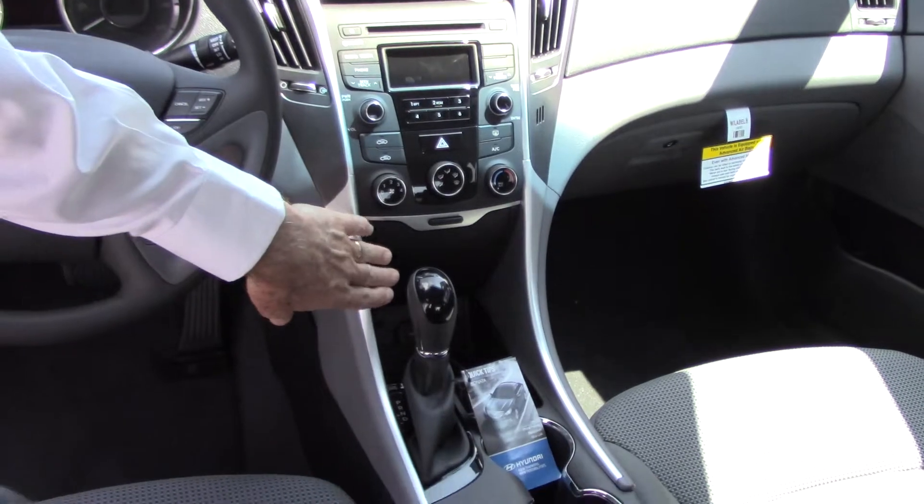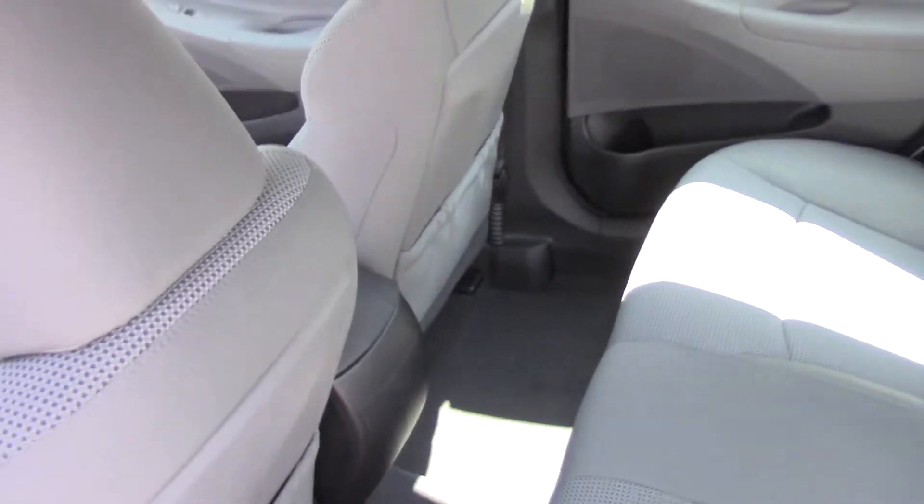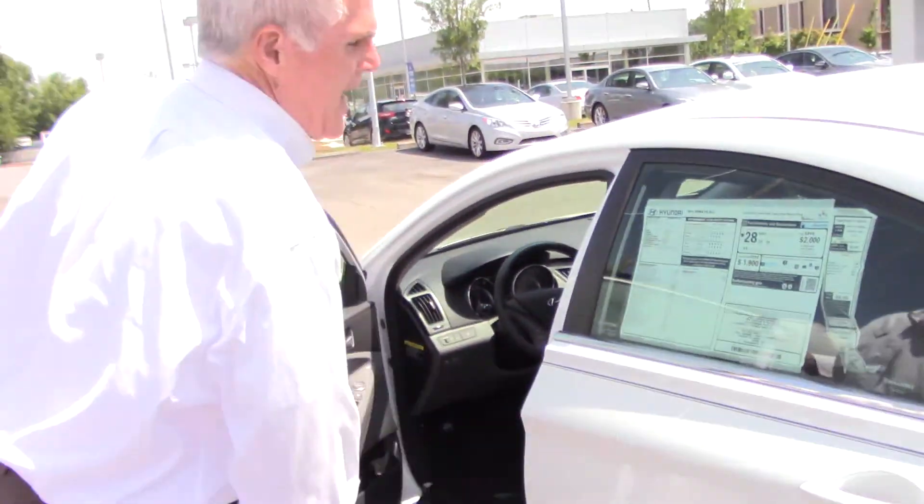You have an auxiliary and a USB port. This car gets an average of 28 miles per gallon and 35 miles per gallon on the highway. It's a tremendous vehicle.